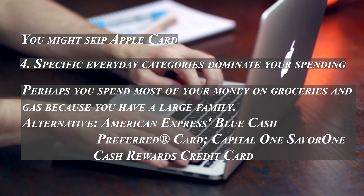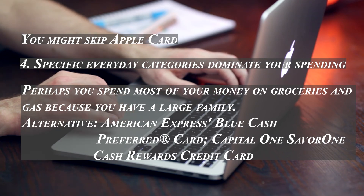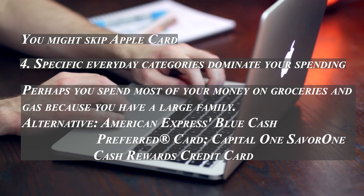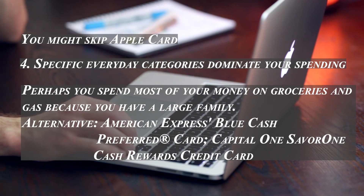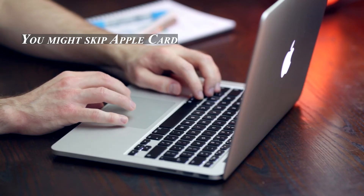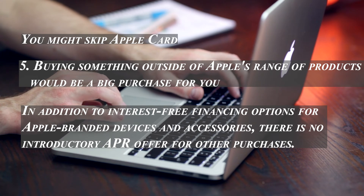Other cash back cards may make more sense if your everyday spending is focused primarily on a particular area. For example, if you spend most of your money on groceries and gas for a large family, the American Express Blue Cash Preferred Card offers six percent cash back at US supermarkets, six percent on streaming subscriptions, three percent at gas stations, and three percent on transportation. Or, with the Capital One SavorOne Cash Rewards card, you earn three percent cash back on dining, groceries, and entertainment including streaming services.